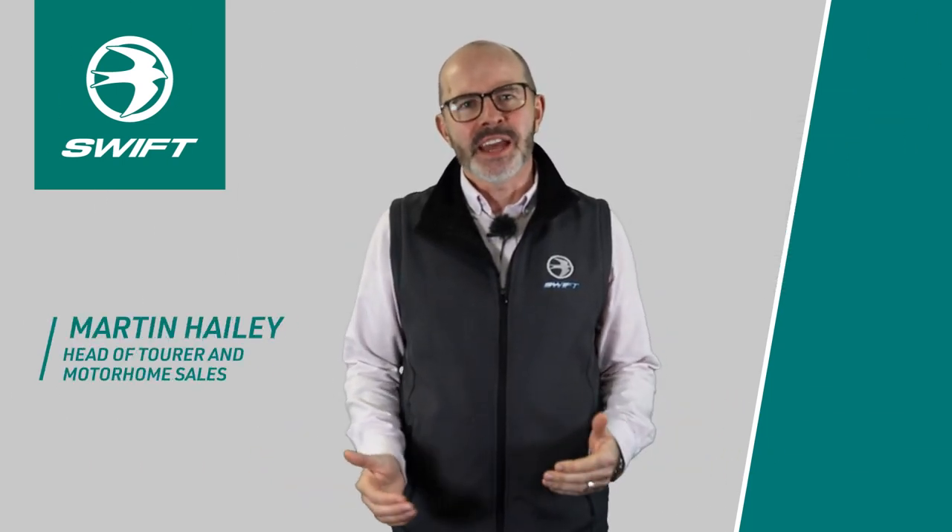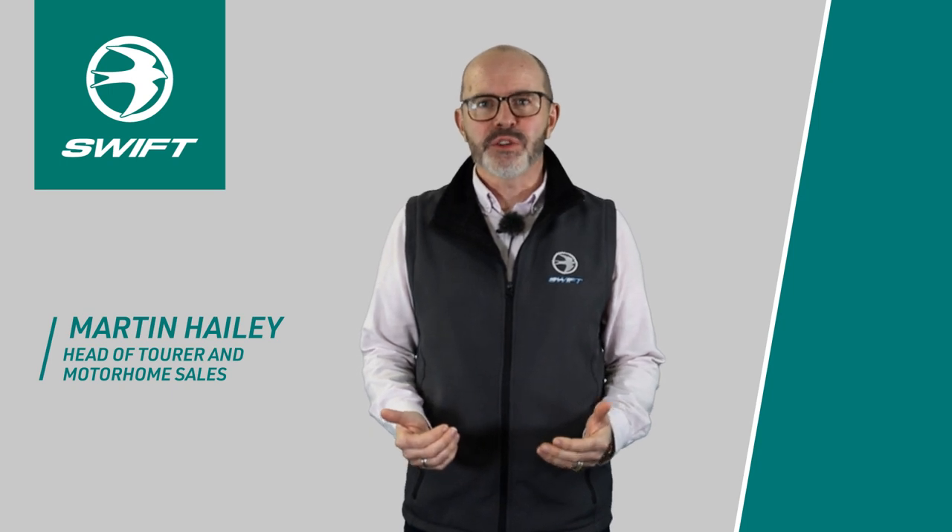Hello, my name is Martin Haley, head of tour and motor home sales for the Swift Group, and today I'm delighted to introduce the 2023 Contiki range.